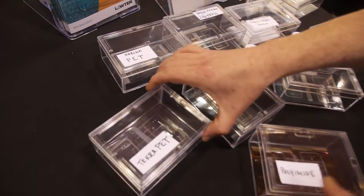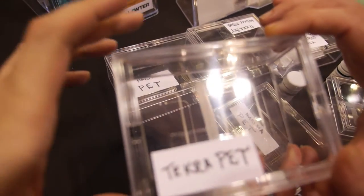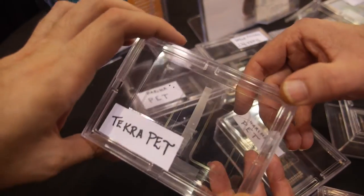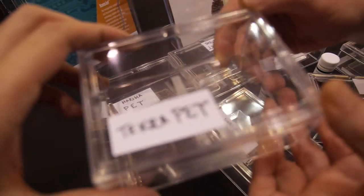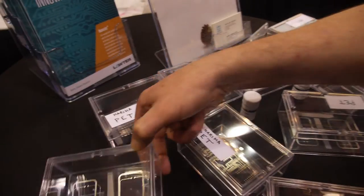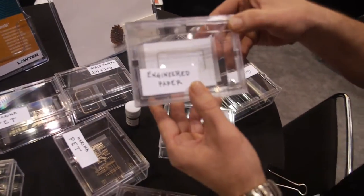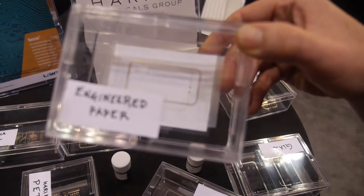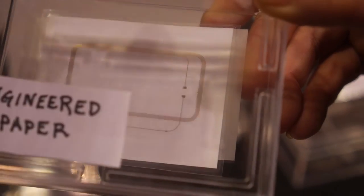We can print on other substrates like PET, which is heat sensitive. So we have to sinter at a low temperature of about 120 degrees C in order to protect the substrate from damage. We can also print on paper — this is a highly engineered paper and we can actually print an RFID antenna on engineered paper for cost reduction.